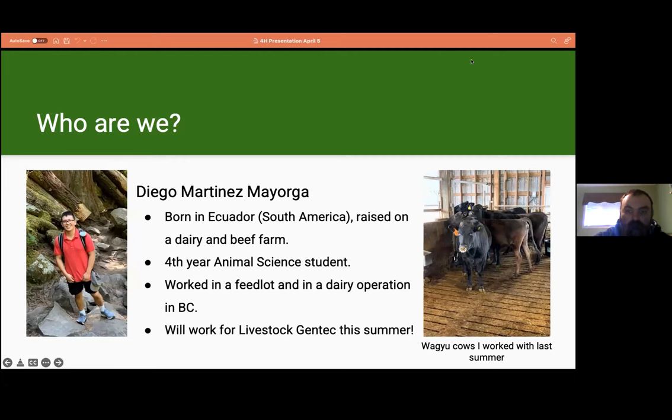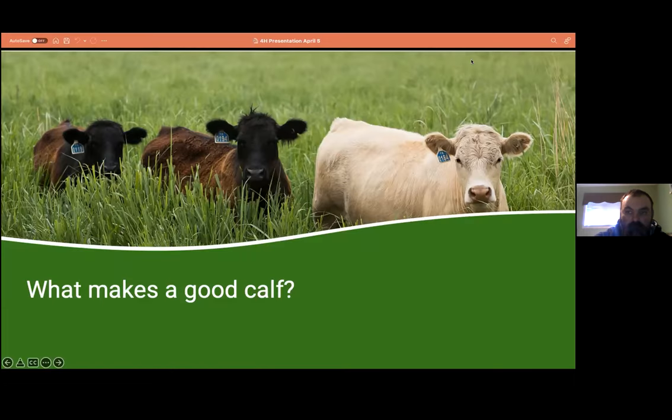Hello everyone, I'm Diego. I'm originally from Ecuador in South America, where my grandparents and parents had some dairy and beef cattle. I moved to BC when I was eight and I've been in Edmonton since 2018. I'm in my fourth year of animal science at the University of Alberta and have experience working with both dairy and beef cattle. My main interests are genetics, nutrition, and the economics behind animal production. This summer I'll have the opportunity to work with Livestock GenTech, which I'm very excited for.